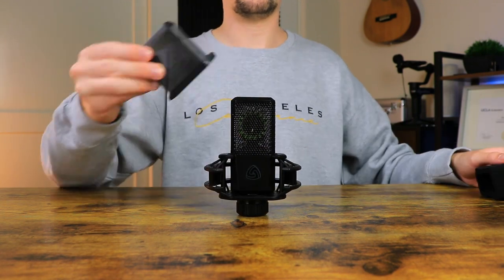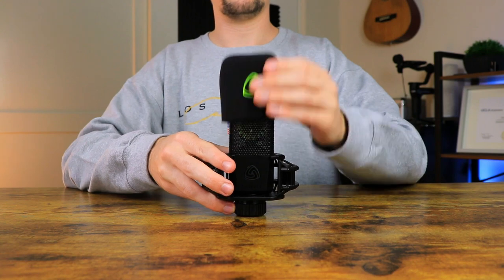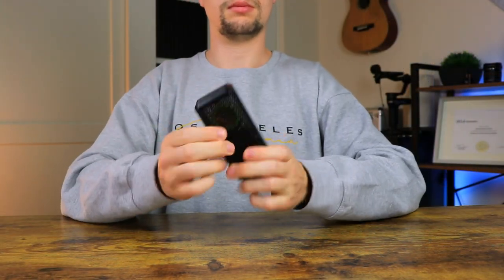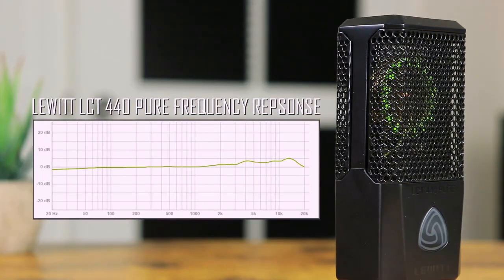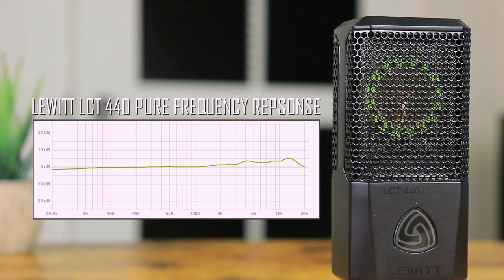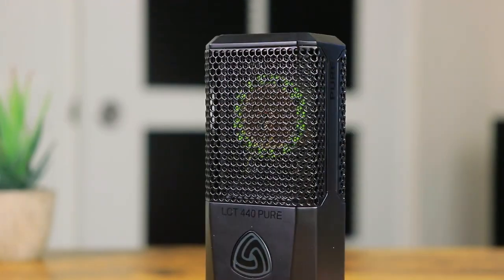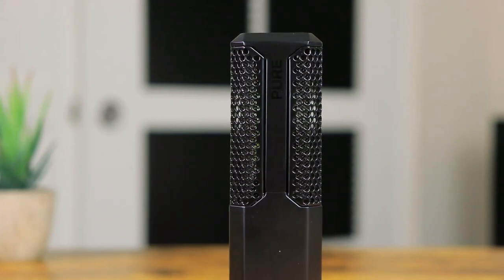When it comes to build quality, the LCT 440 comes in a metal box body that feels tough and durable. Looking at frequency response, the range is set between 20 Hz and 20 kHz with a slight bump up on the high end. This condenser microphone is uni-directional, designed with a cardioid polar pickup pattern.